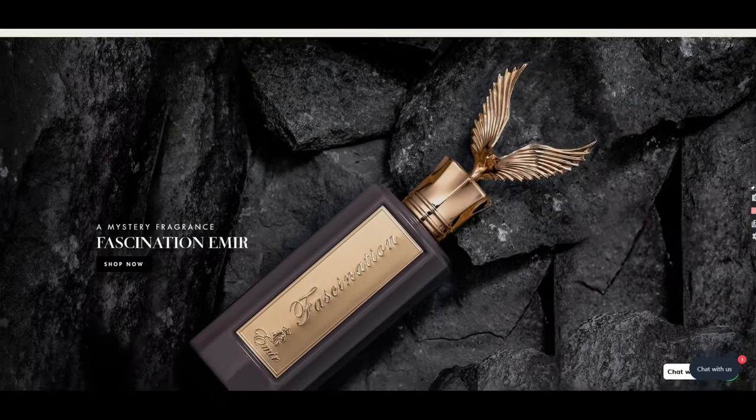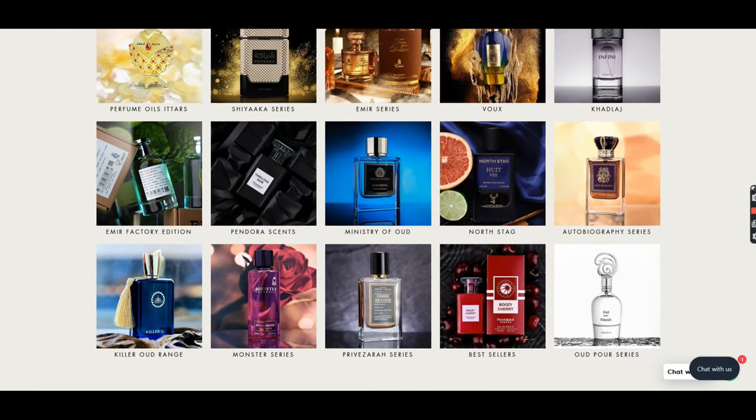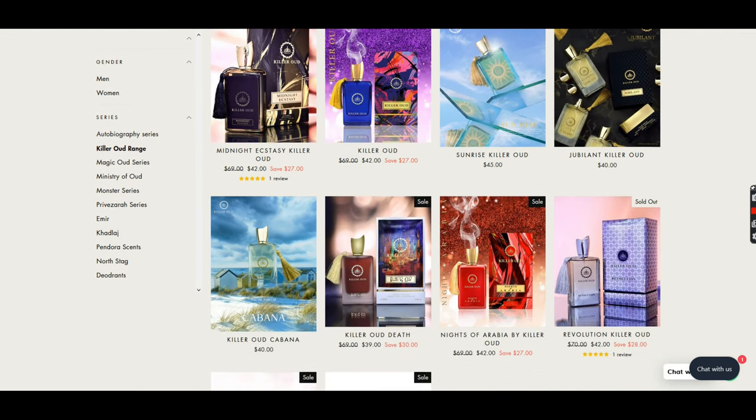Before we dive into this review, this was sent out to me by the good folks over at Aroma Concepts. There will be links and discount codes down below if you want to check anything out from them, including this fragrance. That has zero bearing on what I think about the fragrance — I just really enjoy it.